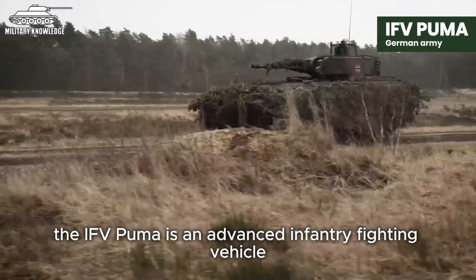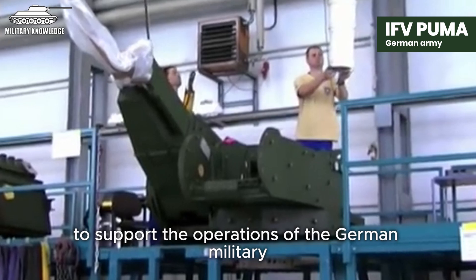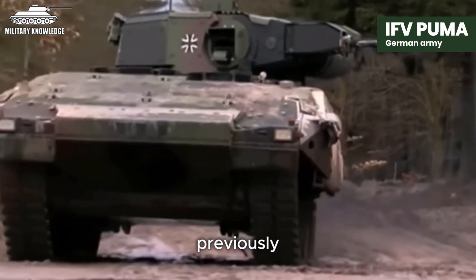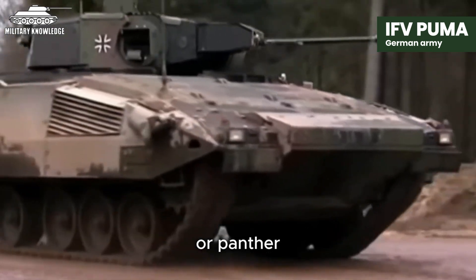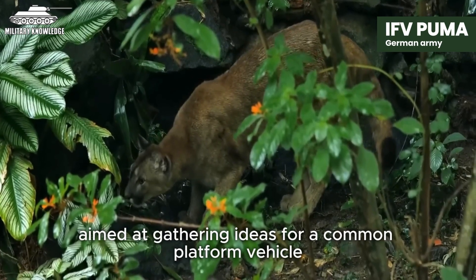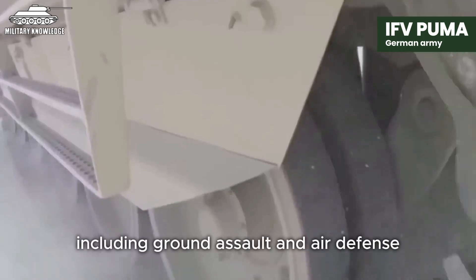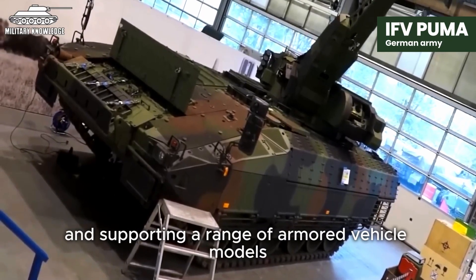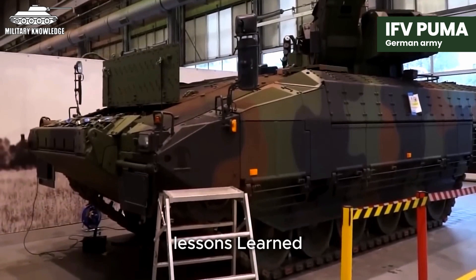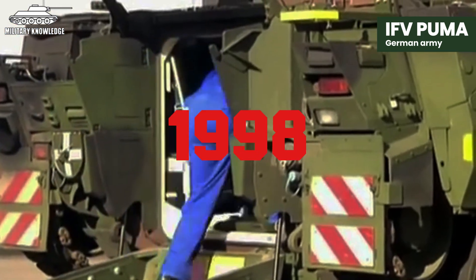The IFV Puma is an advanced infantry fighting vehicle manufactured by the German defence industry Rheinmetall, designed to support the operations of the German military in defence, offence, as well as in urban warfare. Previously, this vehicle was also referred to as the Hedgehog or Panther, within Germany's research and development project since 1996, aimed at gathering ideas for a common platform vehicle that could be used for various missions, including ground assault, air defence, as well as replacing and supporting a range of armoured vehicle models in front-line combat roles.